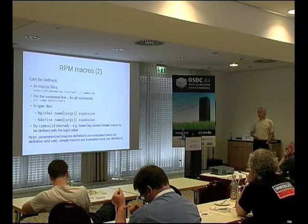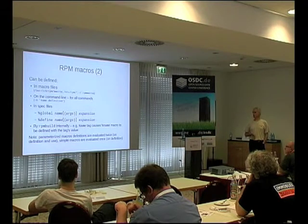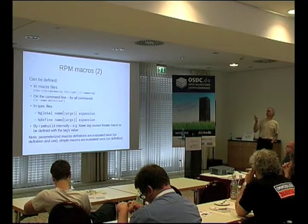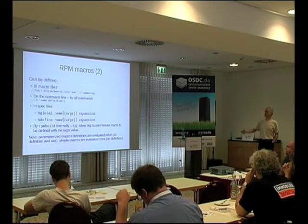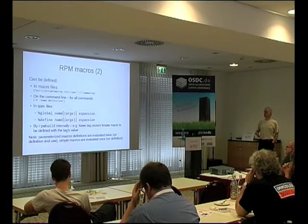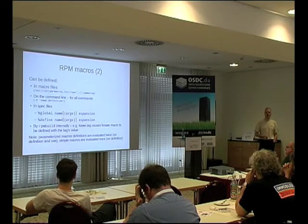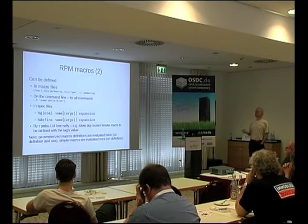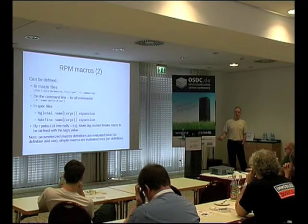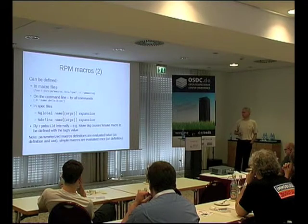RPM macros come from various sources: macro files, and you can define them on the command line. In RPM macros files you specify percent, then the macro name, and then the definition. With -D on the command line, you specify the name and the definition. But in spec files or within nested macros, you use %global or %define. Previously everyone just used %define. You should use %global if you want something in global scope. There was actually a bug in garbage collection — when a nested macro's scope ended, it didn't clear up the symbol table, and locally defined macros spilled out into global context. That can bite.